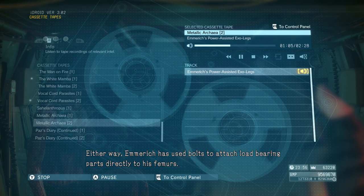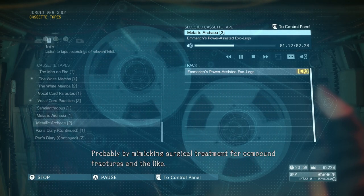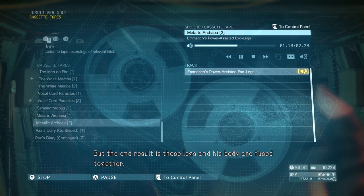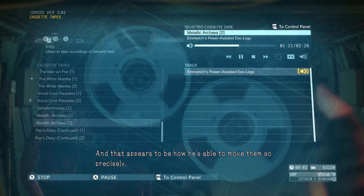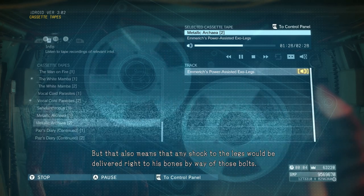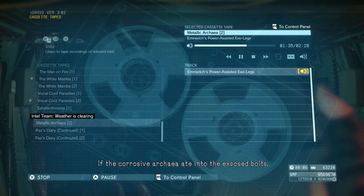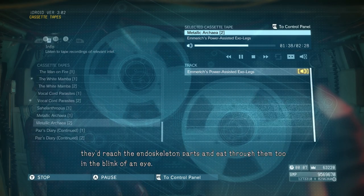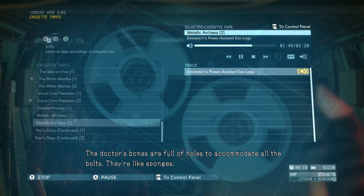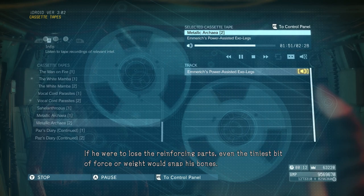Either way, Emmerich has used bolts to attach load-bearing parts directly to his femurs, probably by mimicking surgical treatment for compound fractures. The end result is those legs and his body are fused together, and that appears to be how he's able to move them so precisely. But that also means any shock to the legs would be delivered right to his bones by way of those bolts. The doctor's bones are full of holes to accommodate all the bolts — they're like sponges. If he were to lose the reinforcing parts, even the tiniest bit of force or weight would snap his bones.